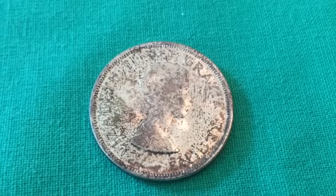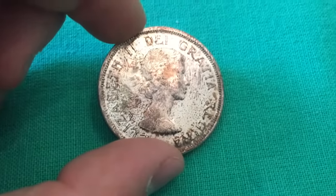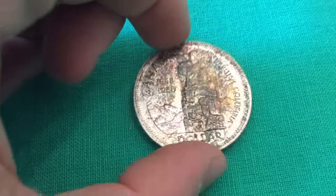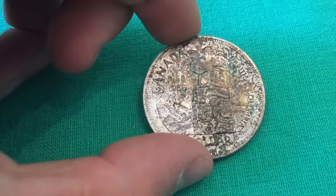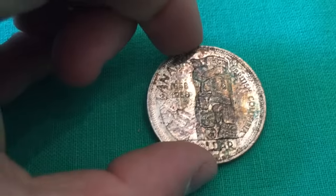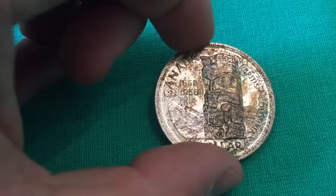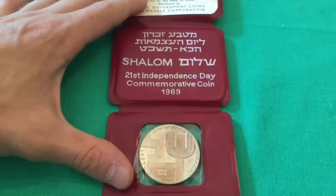While we're on the subject of silver, this is a very toned one but it's really really nice — a commemorative Canadian silver dollar from 1958, British Columbia, 1858 to 1958. Really cool design, interesting toning — not the most beautiful rainbow toning, but there is some rainbow in there.